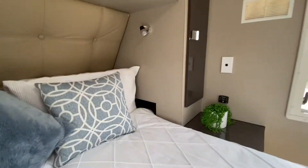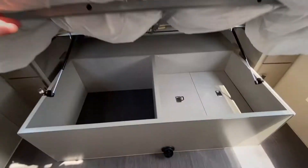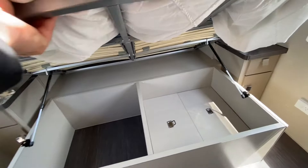Another TV there as well. Pigeon holes on the side. You can see under the bed here, the diesel heater is neatly hidden there, so you can still store stuff on top of that.